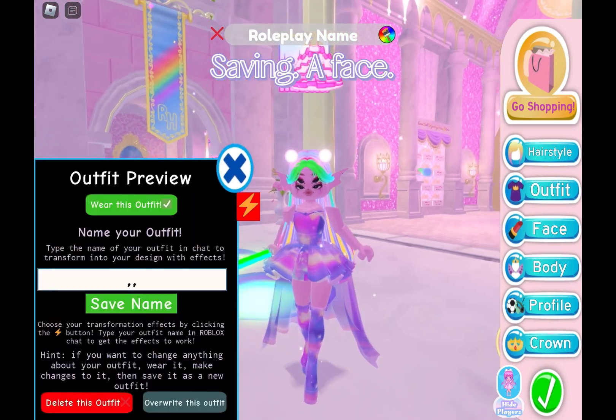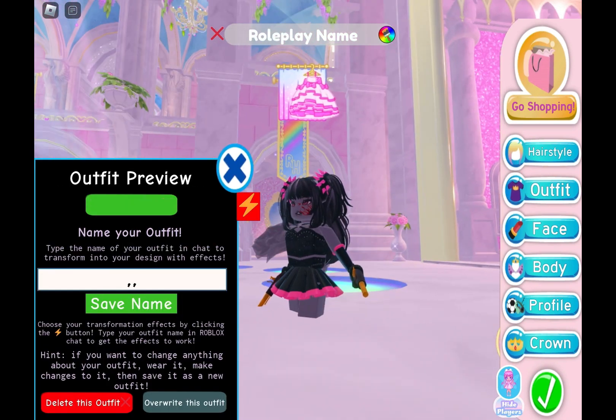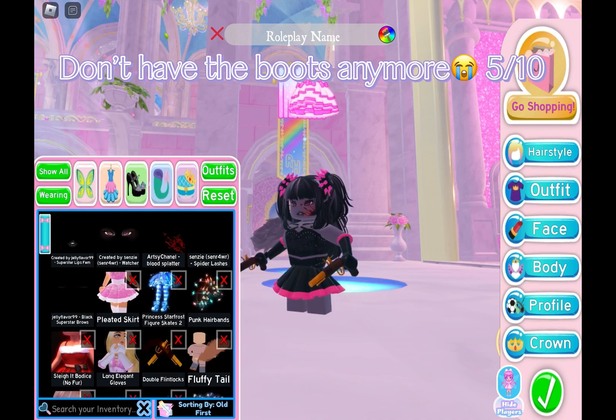Saving a face. Don't have the boots anymore. 5/10.